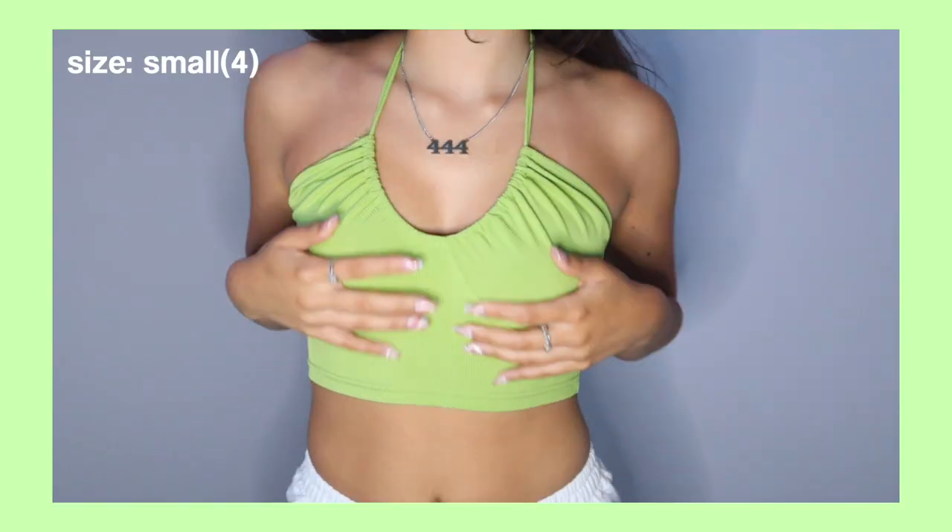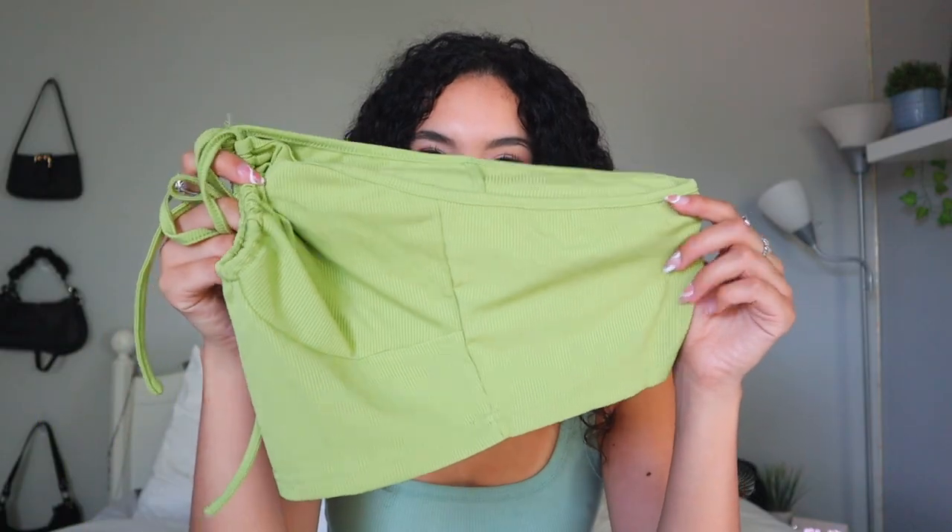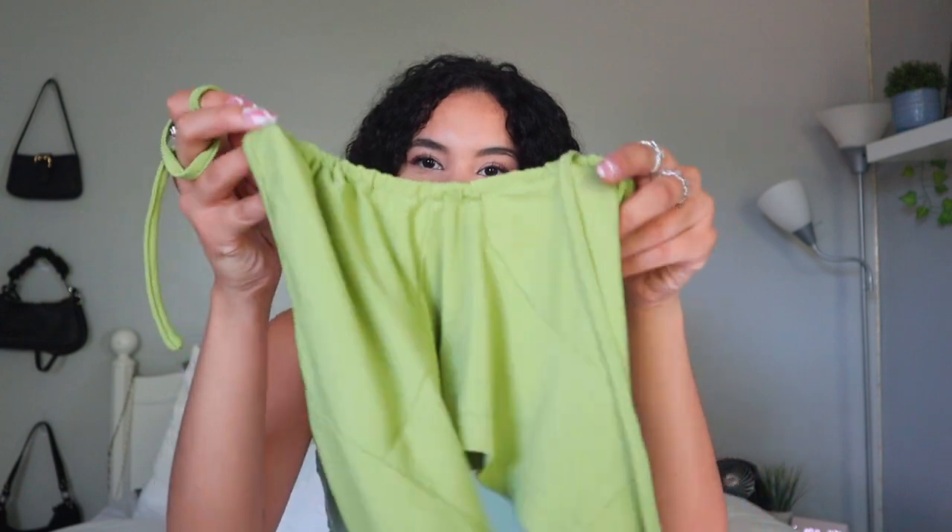The first shirt I got is this ribbed matcha green-ish colored crop top. It has two strings that you tie behind your neck, and this halter style gives it more of a circular shape at the top. It's really comfortable with the ribbed material. Lately I've been obsessed with the color green, so I really love this shirt. I got it in a size small — I sized down because I wanted it a little tighter on the chest area. I'm definitely going to be wearing this so much.